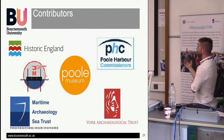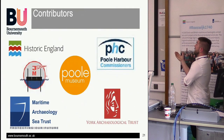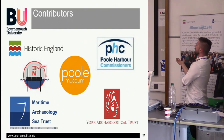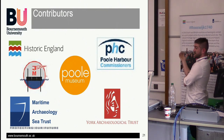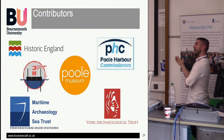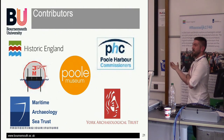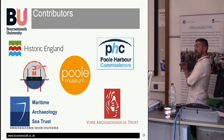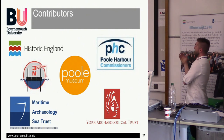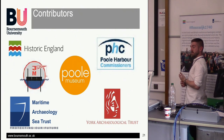We thank the Poole Museum for displaying it, Jenkins Marine for giving us barges and various other resources, York Archaeology Trust for all the conservation, Poole Harbour Commissioners for giving us permissions, and Historic England for providing the majority of the money. This doesn't come cheap and took a long time. The carvings will all be on display soon at the Poole Museum.